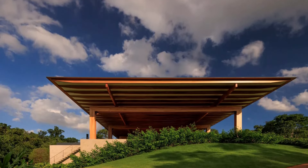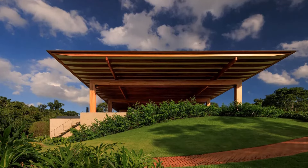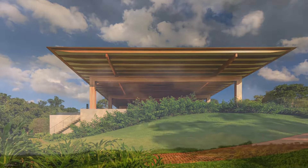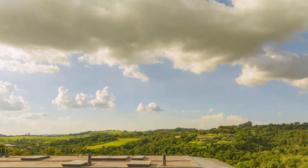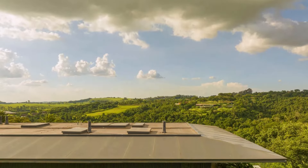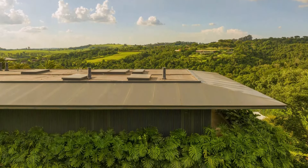In essence, the RDJ Residence is a testament to architectural ingenuity, blending modern design with the natural environment. Its thoughtful use of materials and strategic placement within the landscape allows it to coexist harmoniously with its forest reserve setting, offering a luxurious yet nature-integrated living experience.